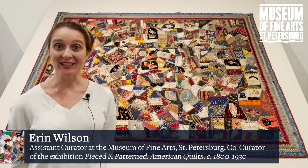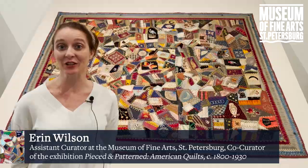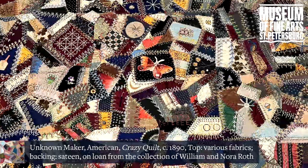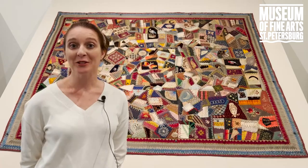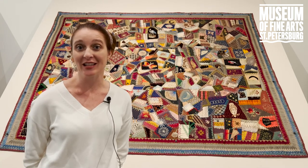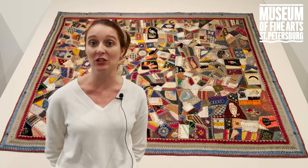Hi, I'm Erin Wilson, assistant curator here at the Museum of Fine Arts and co-curator of the exhibition Pieced and Patterned: American Quilts circa 1800 to 1930. I'm so excited to talk today about one section of this exhibition: crazy quilts. Crazy quilts are a unique phenomenon in quilting that lasted from about 1880 to about the beginning of the 20th century.